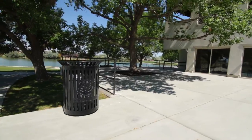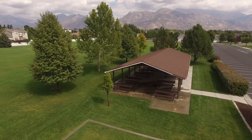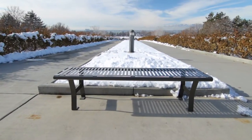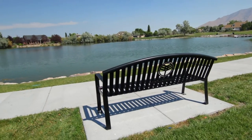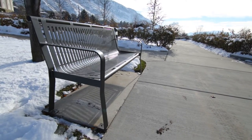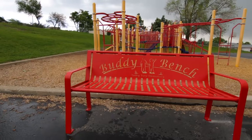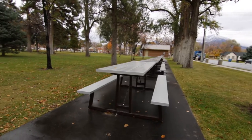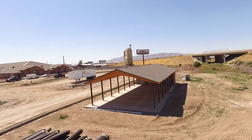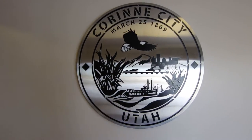Smith Steelworks offers a wide range of site amenities and picnic shelters to meet your needs. From parks to elegant gardens, we are your source for outdoor benches, trash receptacles, picnic tables, pavilions, and laser-cut metal signs.